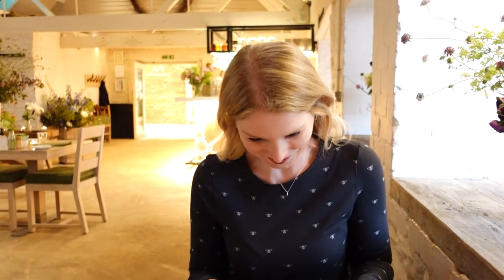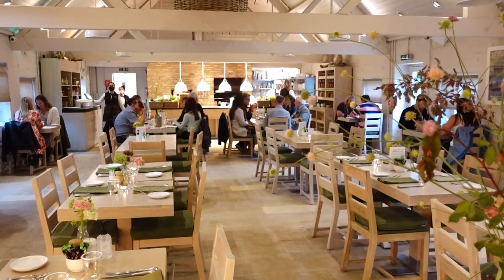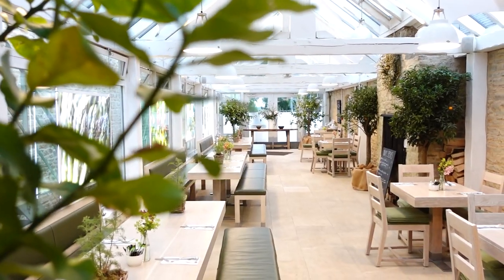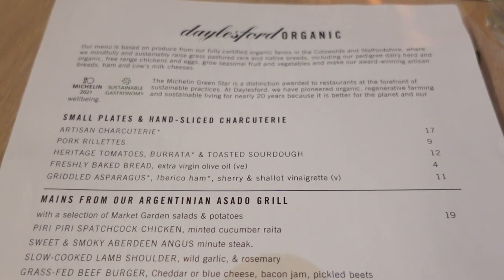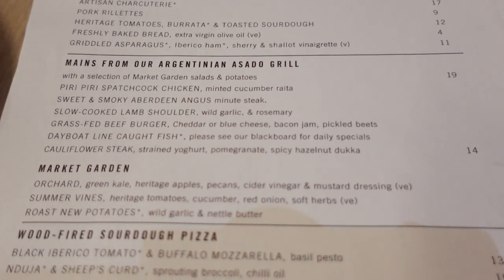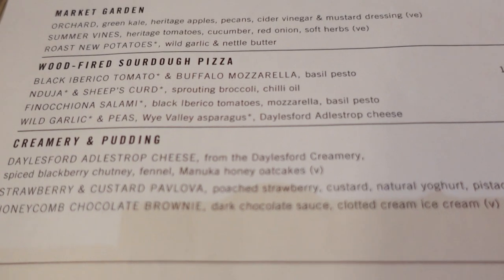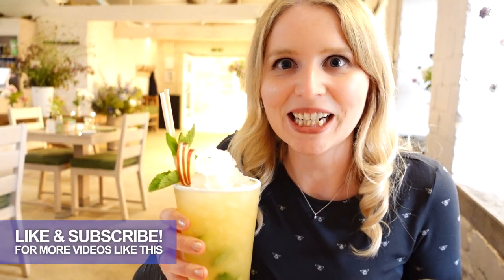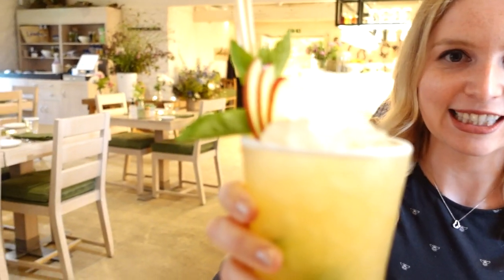We've just been sat down in this beautiful restaurant — all nice candle-lit, really nice atmosphere. We've got a paper menu showing small plates like a starter, then mains, and you can also have pizza from the wood fire, plus puddings to choose from. Izzy's got a garden mix drink with mint, apple and cucumber — it looks really good, really pretty with all the ice in it.